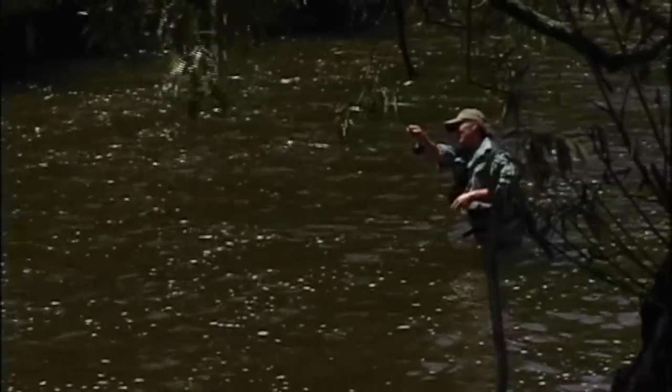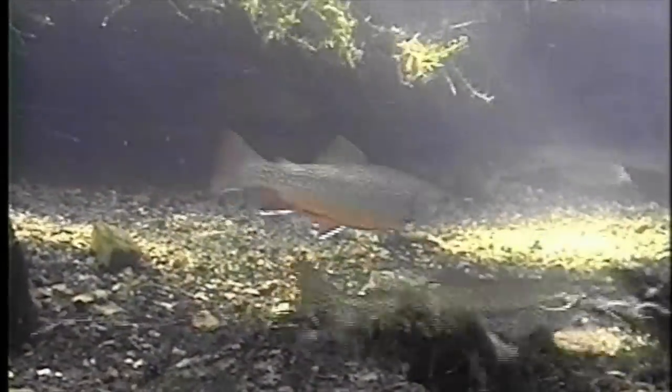Welcome everyone to the New Fly Fisher. In today's program we're going to be focusing on brook trout. Specifically we're going to talk about their distribution, impacts on their habitat, stocking programs, the importance of genetics, and of course how to angle for them. It's going to be a truly fascinating look at a species that has been highly regarded by anglers since the first settlers came to North America. Stay with us, it's going to be a great program.